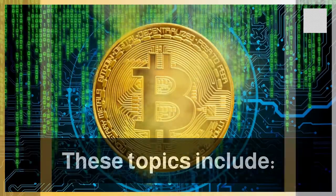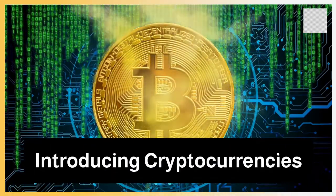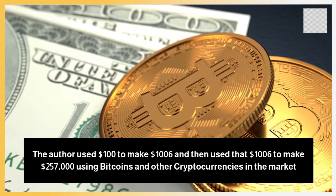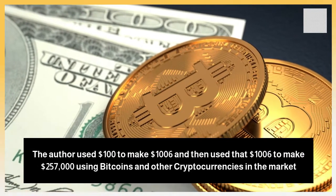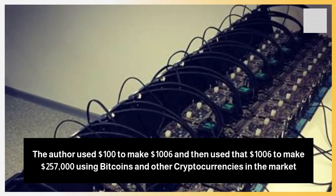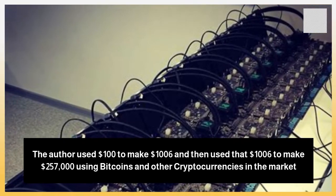These topics include: Introducing Cryptocurrencies — the author used $100 to make $1,006 and then used that $1,006 to make $257,000 using bitcoins and other cryptocurrencies in the market.